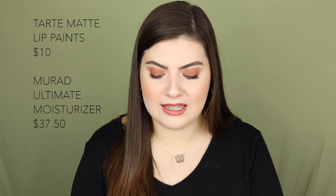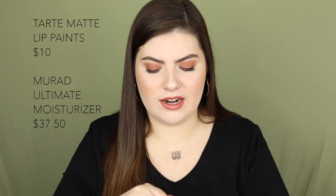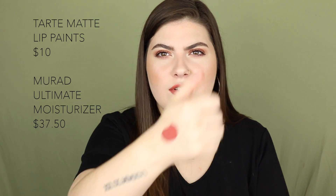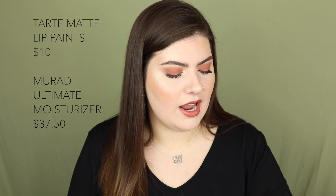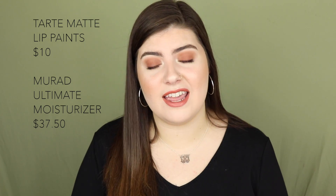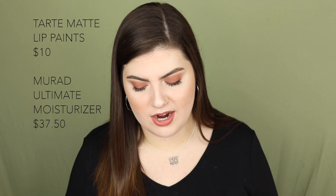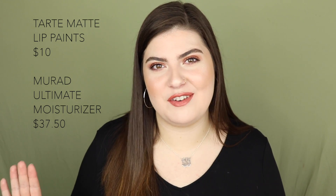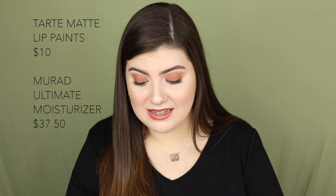September 6th features the Tarte Tarteist Quick Dry Matte Lip Paints — I actually have one in the shade Delish, which is a beautiful burnt red. I'm going to swatch it so you can see. These are so comfortable; they dry down matte but are not uncomfortable at all. I highly recommend them. They're only $10, so if you want a good matte liquid lipstick, the ones from Tarte are amazing. Also on September 6th is the Murad Hydrodynamic Ultimate Moisturizer, normally $75, on sale for $37.50. Murad is a really good skincare brand.